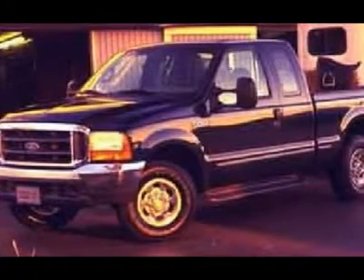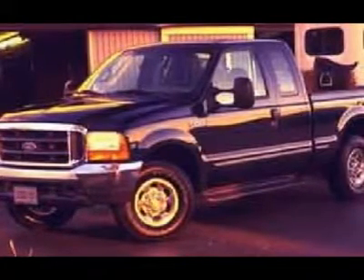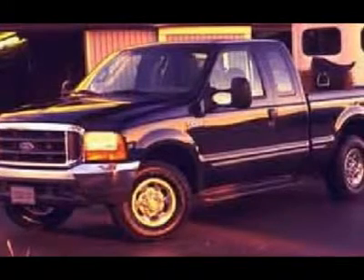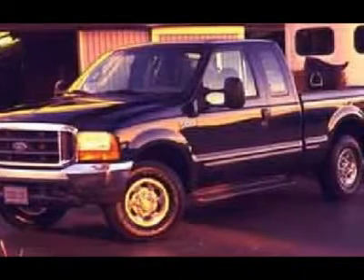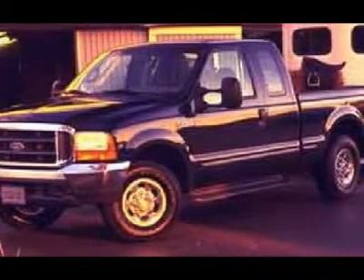Lenz Truck Center has grown from about a 40-vehicle inventory in 1999 to over 400 today. Our selection is unmatched in the industry with more high-quality used diesel trucks than anyone in the Midwest, all here in Fond du Lac, WI. All of our vehicles are Lenz Certified and ready to be delivered.